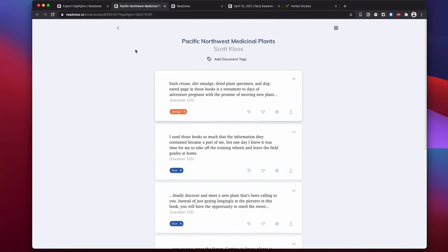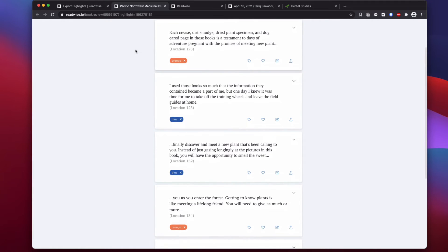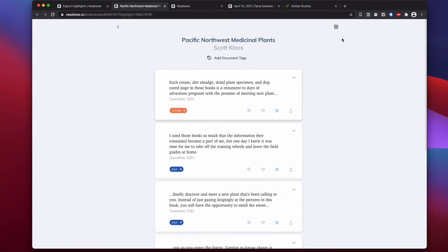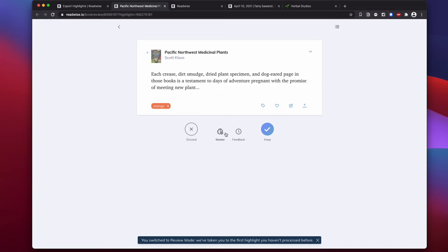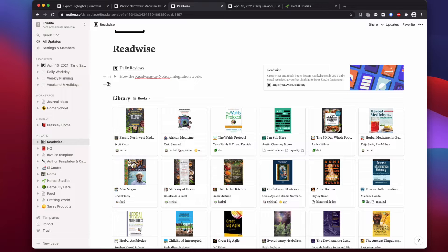Here are the notes from the book that Readwise has captured. I don't really use this view much since I just look at Notion, but I want you to see that it's picking up those colors. I have a chance to come in here and edit tags and edit what's been highlighted. You can see that test tag I created as a note — note that a note-tag is different from a regular tag. What's cool here is if you're studying, you can turn these notes into flashcards and test yourself on your knowledge right here in Readwise.